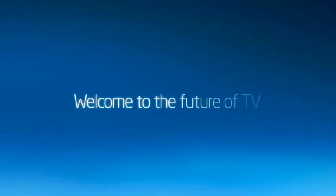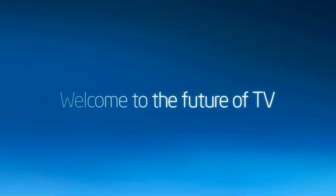Welcome to the future of TV. Smart TV is the most comprehensive entertainment experience in your living room. With television, movies, photos, home videos, the internet, and social networking, all within the touch of your remote.